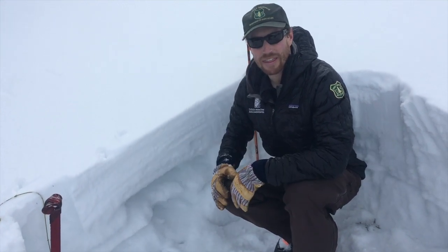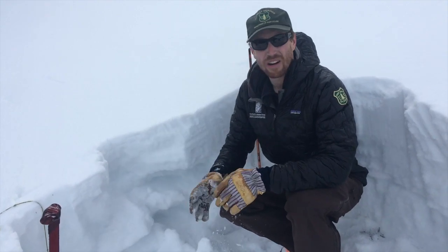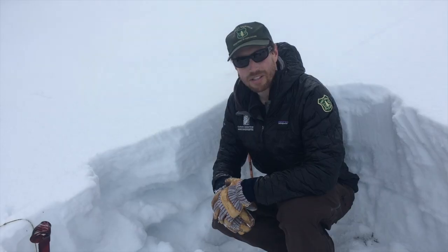We haven't had any big collapses or anything. There's not quite enough slab load on top of this yet, and our stability tests were not all propagating consistently. So it's not super unstable up here.